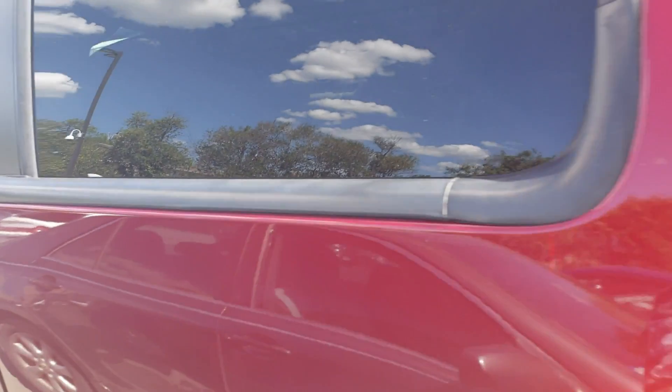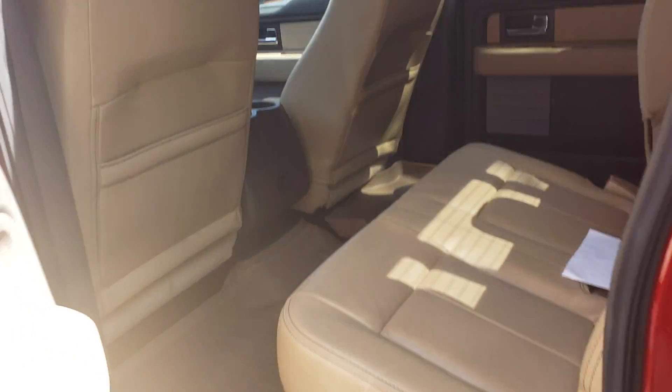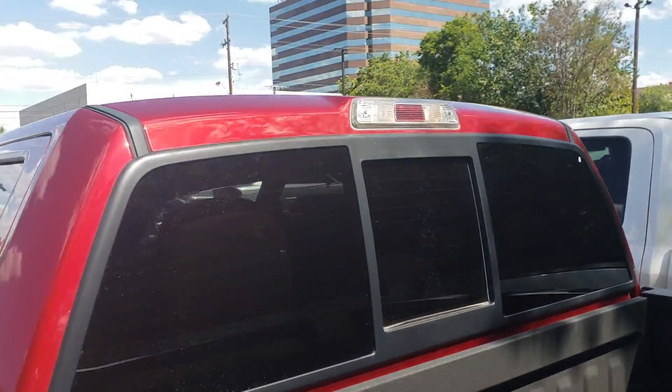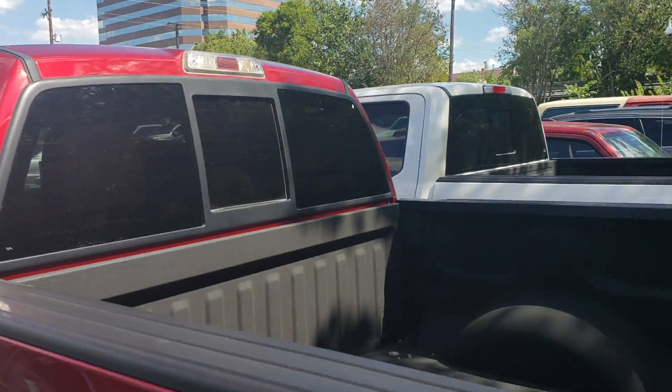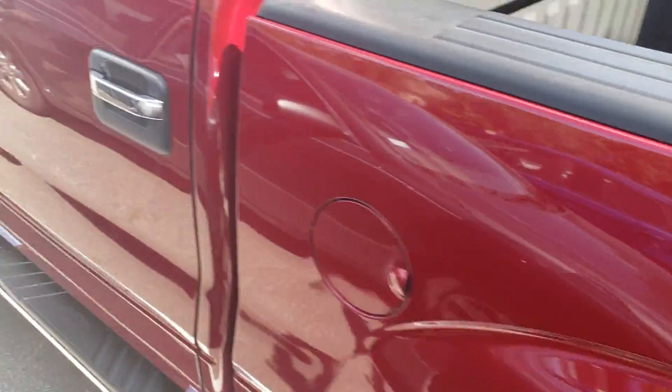Smells really fresh. Looks like it's really well taken care of. Has WeatherTech liners in here. Back seats don't even look like they've been sat in. It does have a spray-in bedliner, sliding rear window. You can't see it, but the hitch back there has never been used.